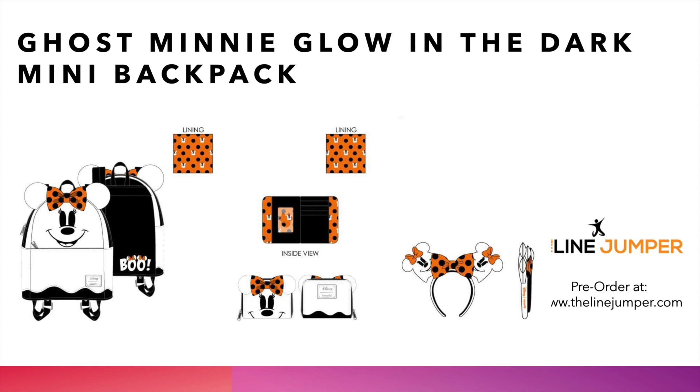We've got the Ghost Mini glow-in-the-dark mini backpack, the Ghost Mini glow-in-the-dark wallet, and the Ghost Mini glow-in-the-dark ears. We have a couple of Ghost Mickeys left that we held over from last year — we might just pair these up as well. Reach out if you're looking for that Ghost Mickey and Mini pair. This will be the hottest seller of the month. We anticipate this one will probably sell out fairly quickly. We got a ton of these, so we're hoping they last. We anticipate it to be brought back quite a few times just like the Ghost Mickey because the demand is just crazy.